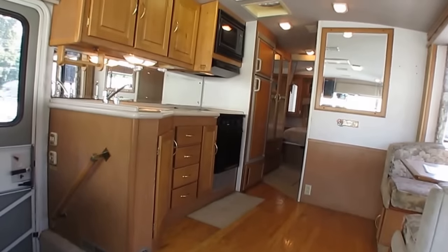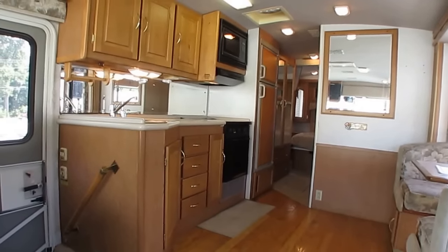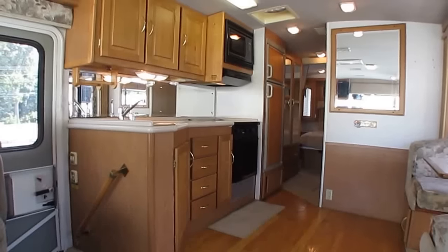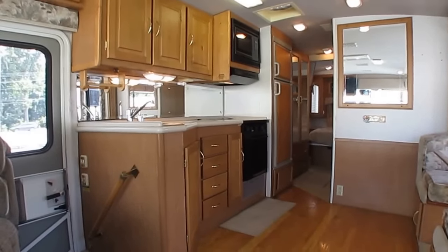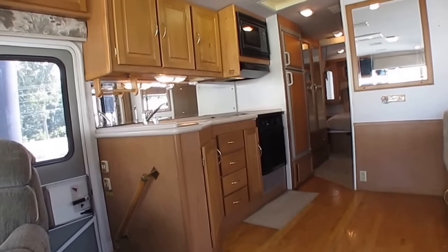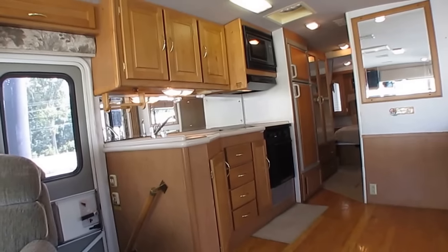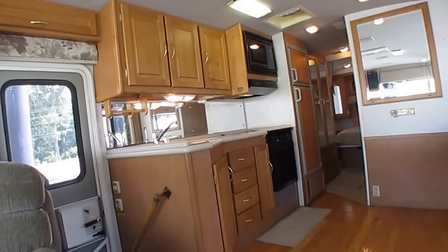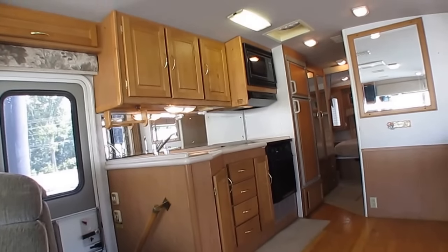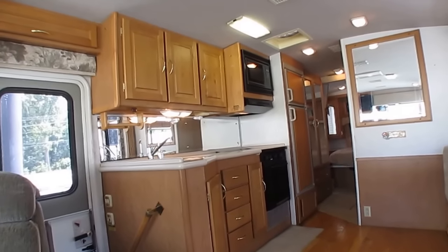Come out, meet us, look at this motorhome, spend some time in it. Make an appointment and let us know you're coming — we'll have it cooled off for you because here in northwest Georgia at the end of June, it's hot. Heat index, triple digits. You go inside one of these motorhomes that's been cooped up a couple of days and it's like stepping into a 140-degree oven. But if you let us know you're coming, we'll get it cooled off. You're going to like it. To be honest with you, this one I don't believe is going to last long, not for this price.